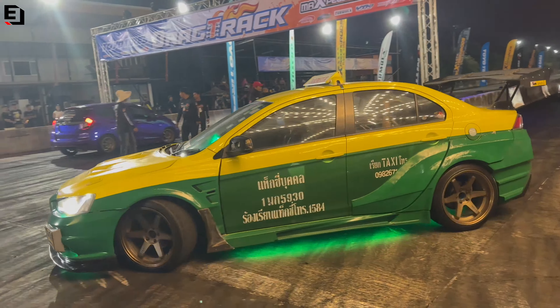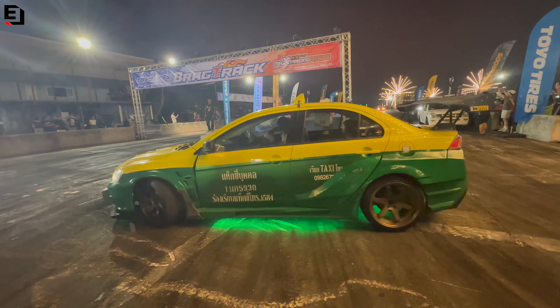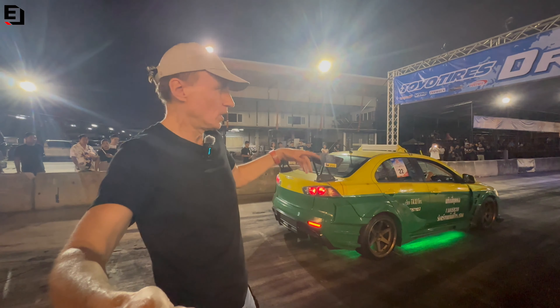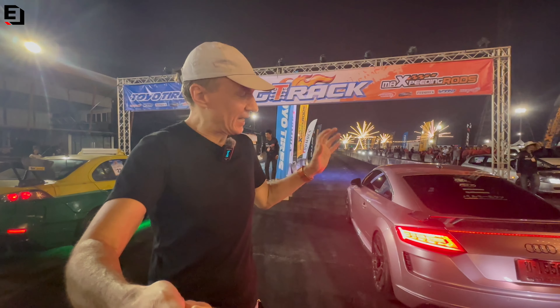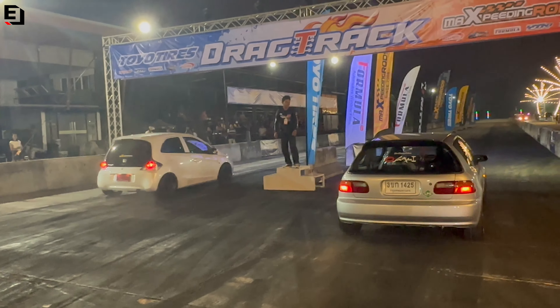At this event the drag is also open to everyone — you queue up and you can drag down here. It's a show of pride, not timed. The Evo Taxi I showed you at the beginning is lining up to go down the strip, and he's going up against this metallic purple TT. You couldn't get more contrast than that.